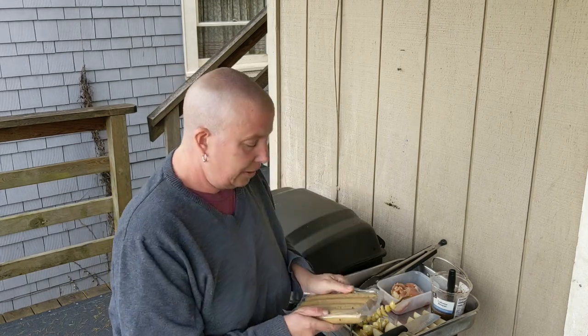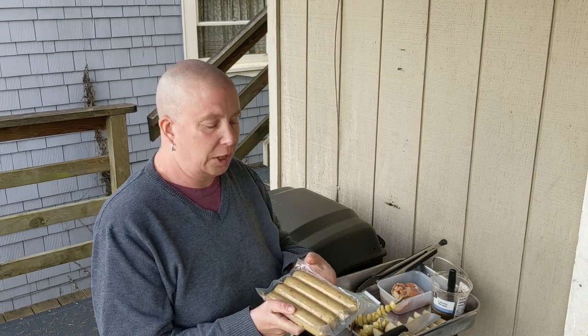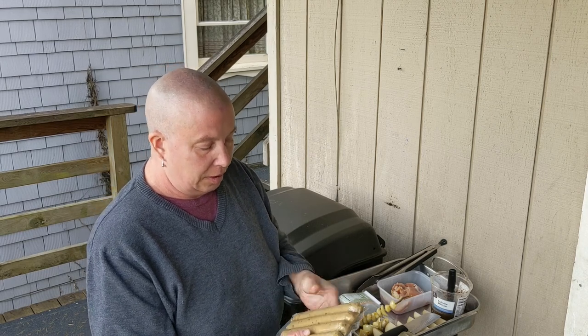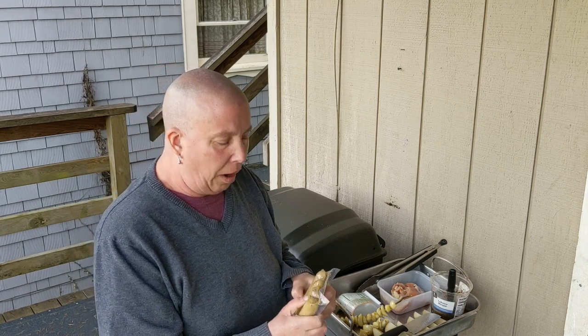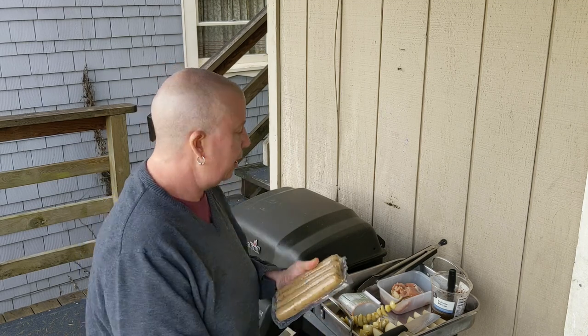It looks normal, like a sausage. It feels really firm. It looks a bit like those white German sausages. I can't remember the name, but it does look like a form of kielbasa — kielbasa doesn't necessarily have to be dark or red.